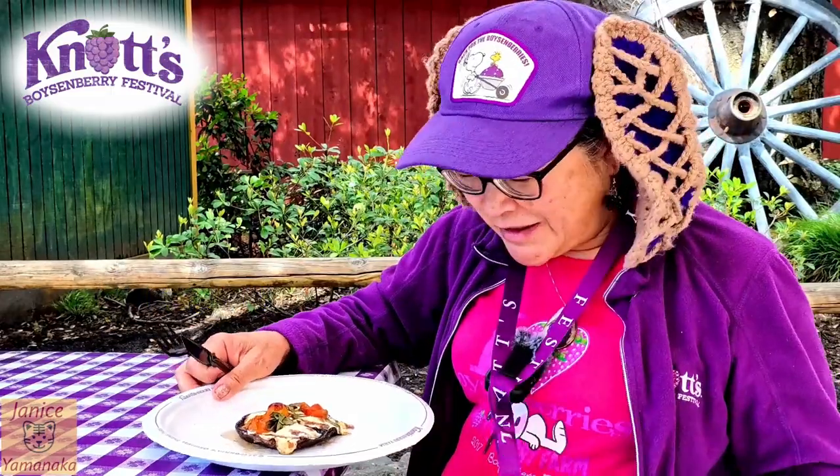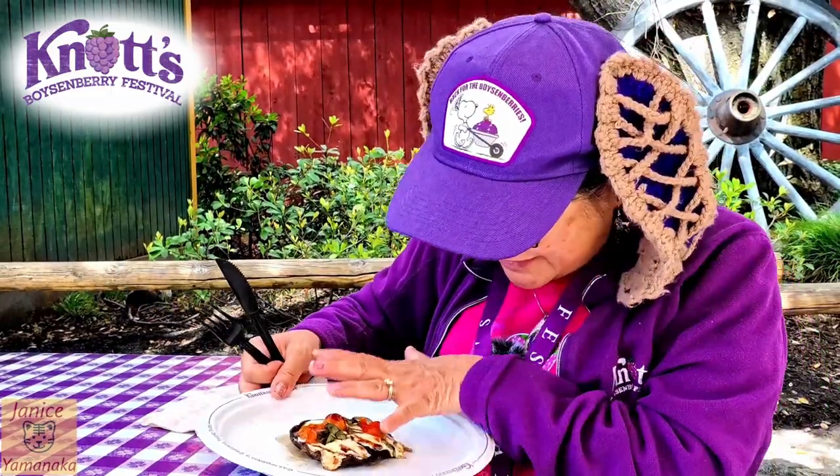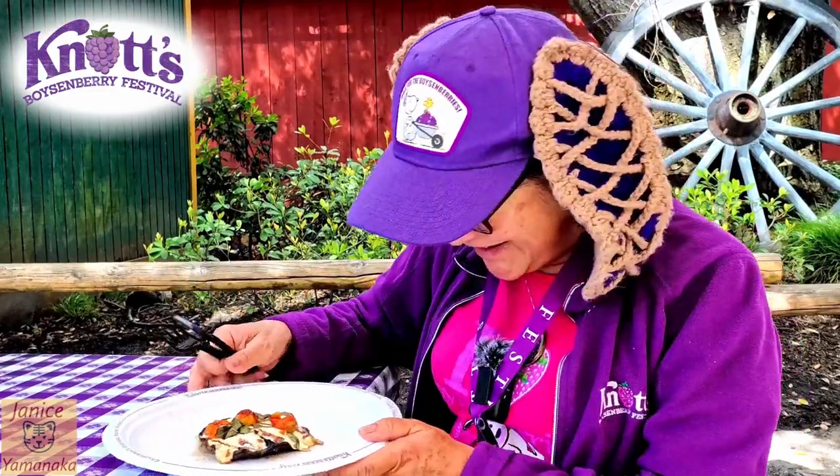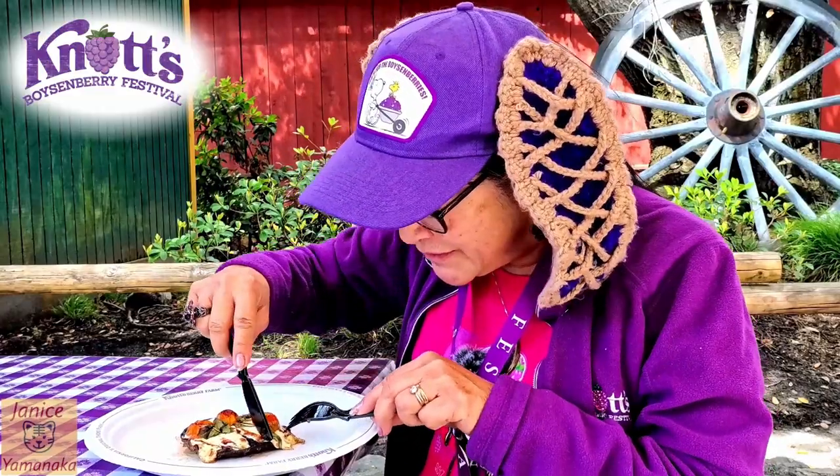I think this was $12 if you don't have the card, or it's on the card. I'm not sure this little thing is worth $12 — it's like four inches, maybe. It does have little tomatoes on there, a little bit of maybe basil.